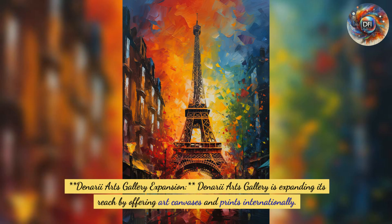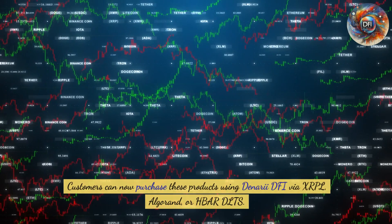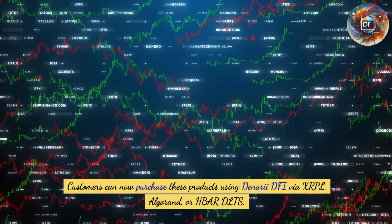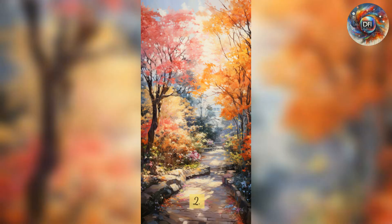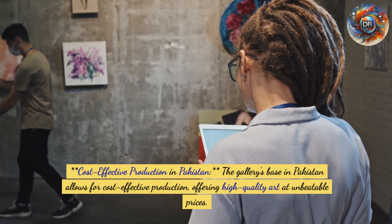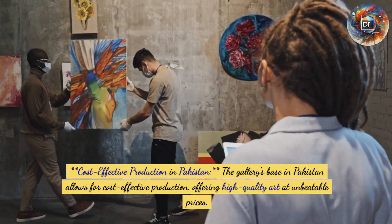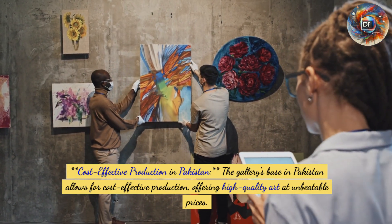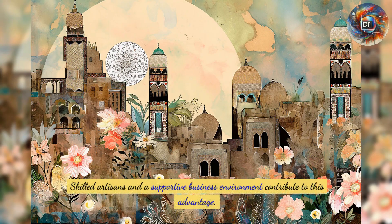Denari Arts Gallery is expanding its reach by offering art canvases and prints internationally. Customers can now purchase these products using Denari DFI via XRPL, Algorand, or HBAR DLTs. The gallery's base in Pakistan allows for cost-effective production, offering high-quality art at unbeatable prices, with skilled artisans and a supportive business environment contributing to this advantage.